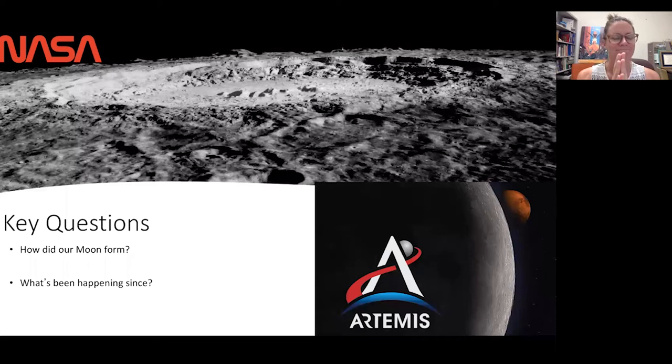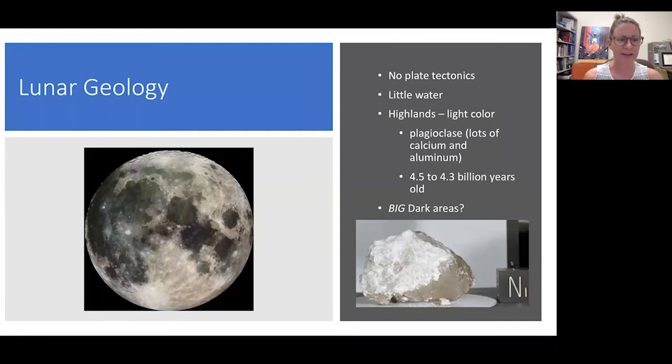The key questions that NASA wants all planetary lunar geologists to address are: how did the moon form, and since it formed, what has it been doing? That's what my research focuses on as a geologist. I'm going to give you a little background about the lunar geology that we know so far — it's very generalized, but it'll give you a good perception of what our future problems might be.